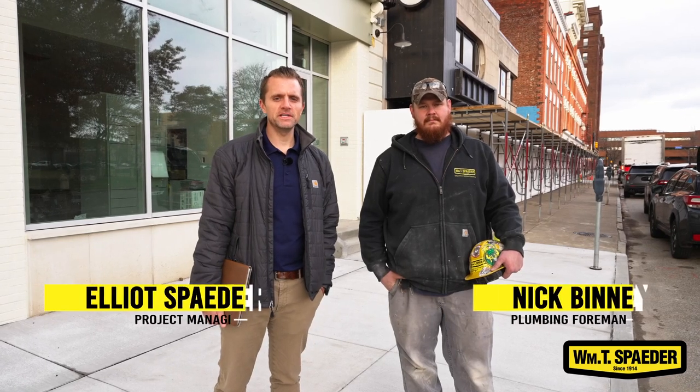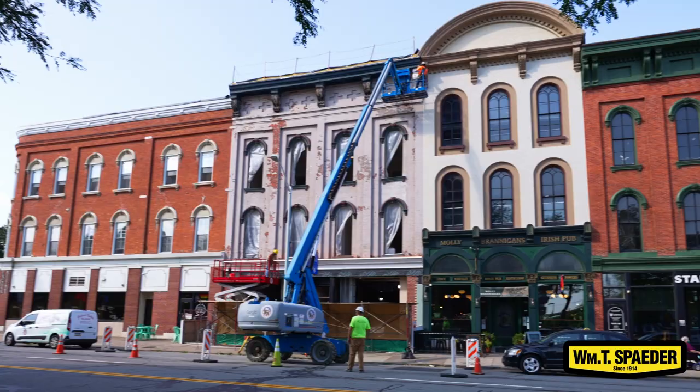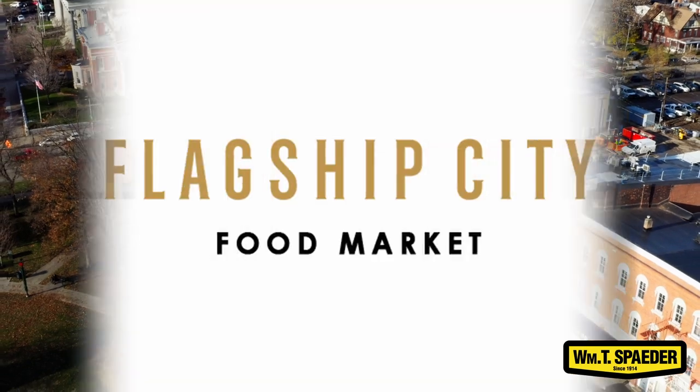Hi, I'm Elliot Spader, William T. Spader Company. This is Nick Benny, plumber. We're here in downtown Erie, North Park Row, at the Erie Downtown Development Corporation at the new Flagship City Food Market. Let's go inside, take a look.